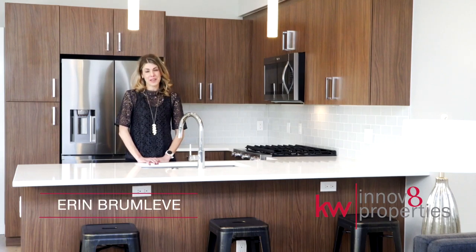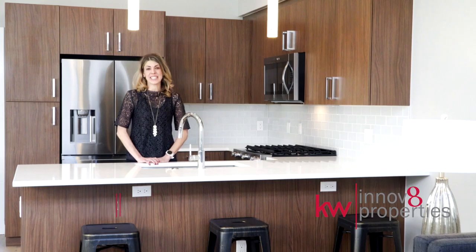Hi, I'm Erin Brumlevy with Innovate Properties at Keller Williams Realty downtown Denver.